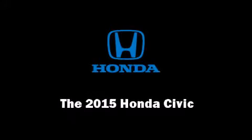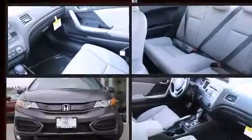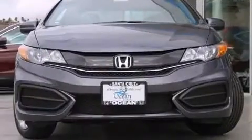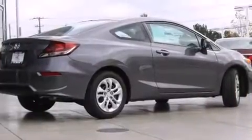Discerning drivers will appreciate the 2015 Honda Civic. This two-door, five-passenger coupe offers the latest in technological innovation and style. Honda made sure to keep road handling and sportiness at the top of its priority list.